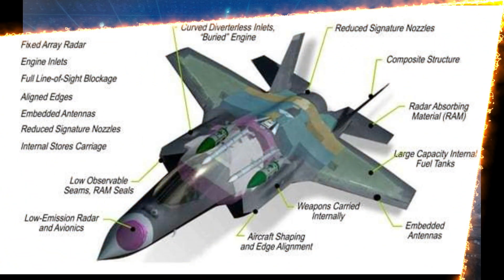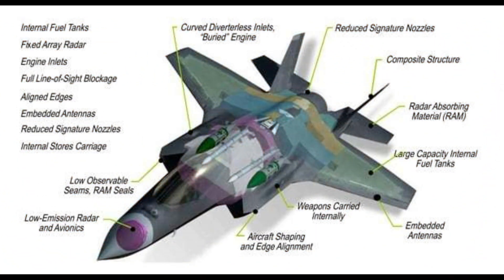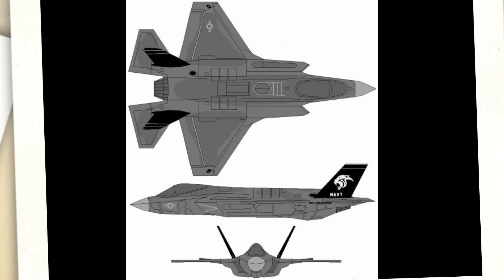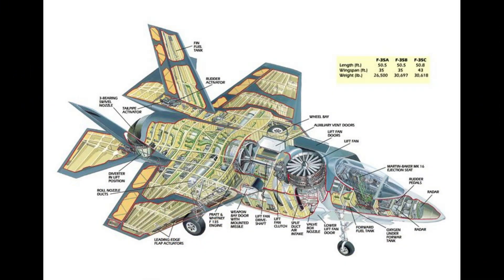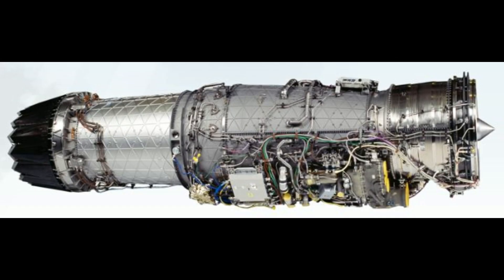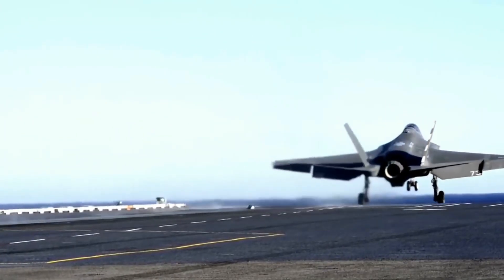Now let's delve into the specifications of the F-35C. Length: 51.5 feet (15.7 meters). Wingspan: 43 feet (13.1 meters). Height: 14.7 feet (4.5 meters). Maximum take-off weight: 70,000 pounds (31,751 kilograms). Power plant: Pratt & Whitney F-135 afterburning turbofan engine. Maximum speed: Mach 1.6.